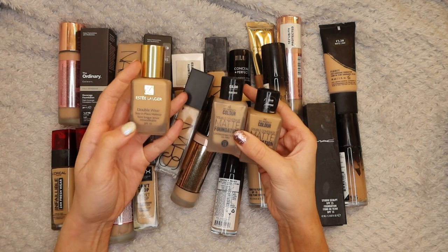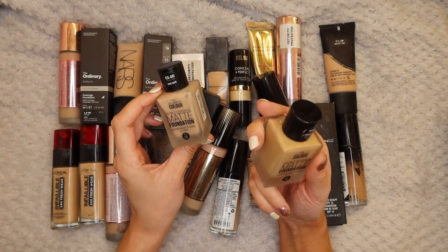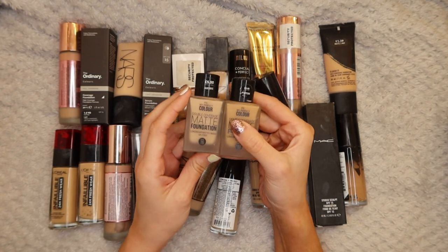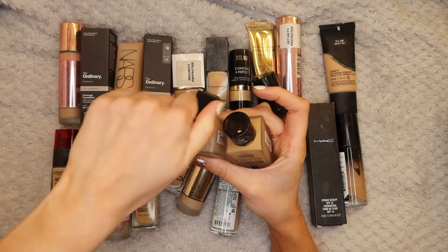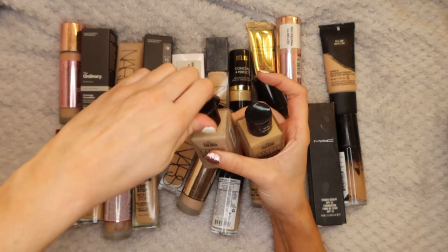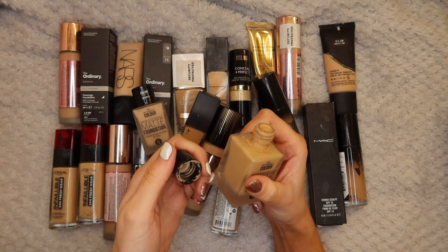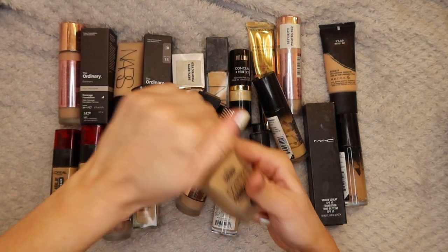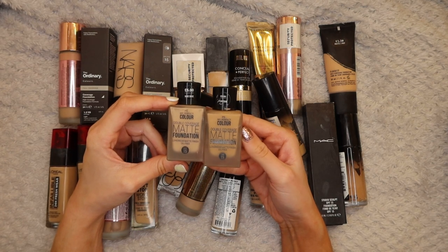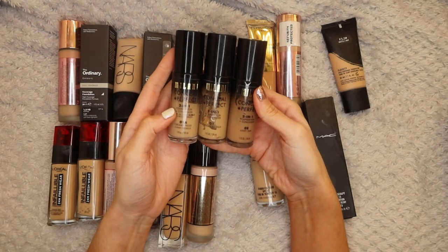Next up I have two Primark foundations which are a really good dupe for the Double Wear Foundation. First of all the packaging on this is so nice - these are five pounds each, which I think is so good. I have them in Nude Beige and Toffee. These are really nice foundations, I really enjoy them and I need to get them out more. I'm going to keep both shades. This is also a really good foundation to use when doing makeup looks but you don't want to waste any expensive product. I couldn't recommend these foundations more for the price.